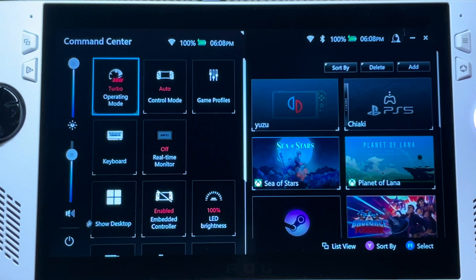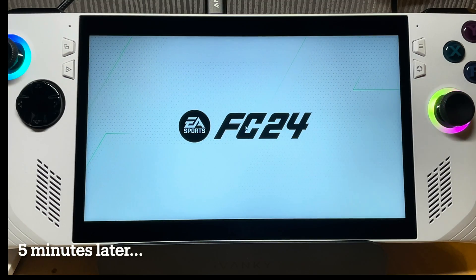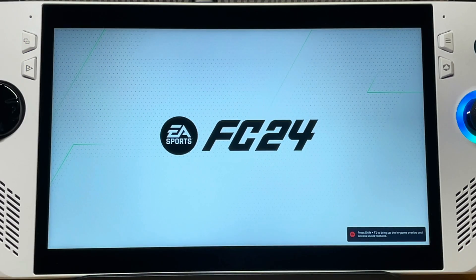Let's restart our Ally and hope somehow that this will fix it. So it's been five minutes on this title screen and nope, the new hotfix has not worked for me.